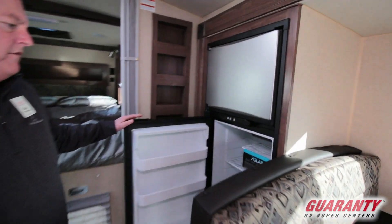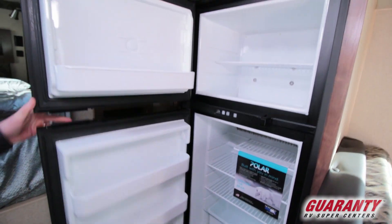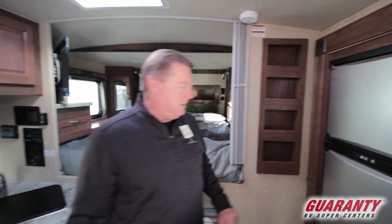You've got the big Norcold refrigerator and freezer. And a little rack here for spices or whatnot.